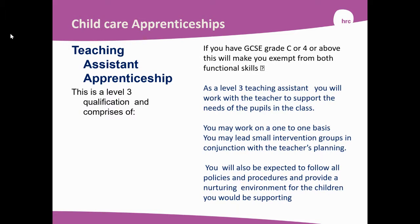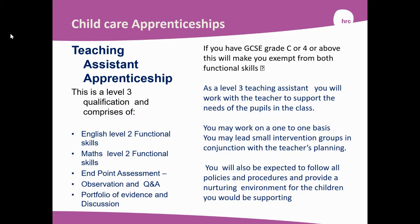The Teaching Assistant Apprenticeship is also a Level 3 qualification. This comprises of English Level 2 Functional Skills, Maths Level 2 Functional Skills, and an Endpoint Assessment, which is an Observation, a Question and Answer Session, a portfolio of evidence, and a discussion. If you have GCSEs Grade C or above, or a grade 4, this will make you exempt from Functional Skills. As a Level 3 Teaching Assistant, you'll be working with the teacher to support the needs of the pupils of the class. You may work on a one-to-one basis doing interventions with children, or lead a small intervention group in conjunction with the teacher's planning. You'll also be expected to follow all policies and procedures and provide a nurturing environment for the children you're working with.